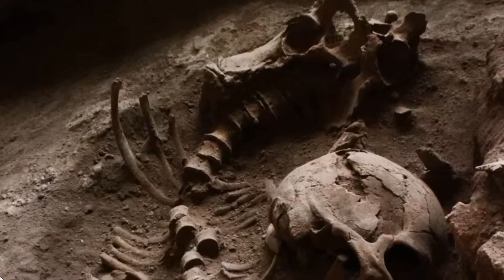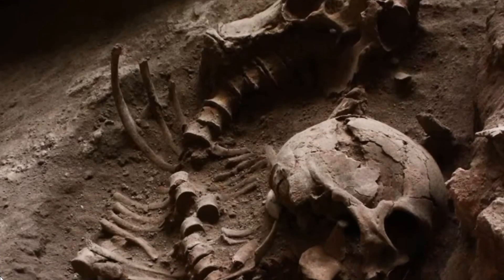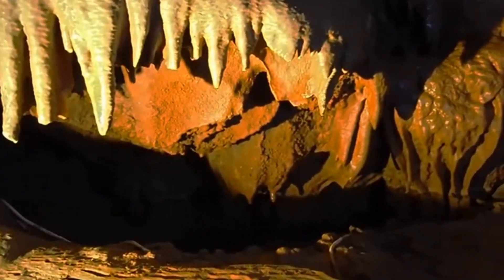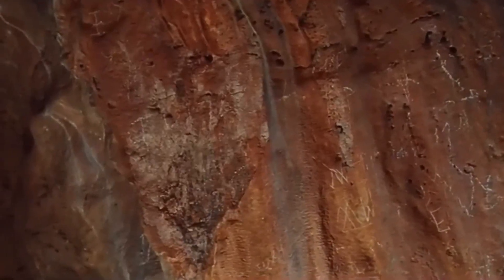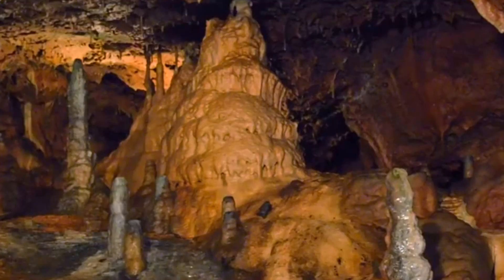Okay, let us get back to our topic for the day. Kent's Cavern is one of the United Kingdom's most important archaeological sites. This cavern has been excavated numerous times since the 1820s by some of the United Kingdom's most famous archaeologists.